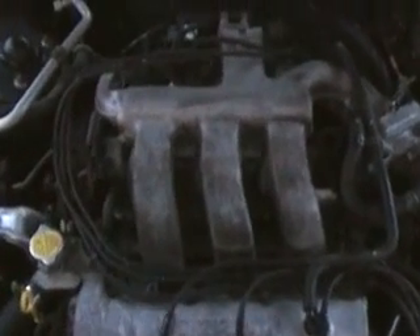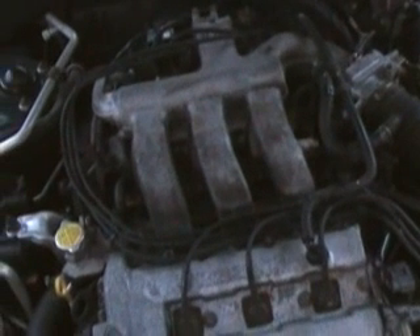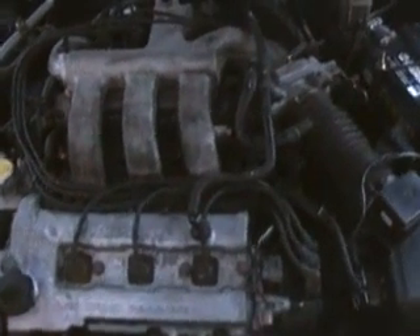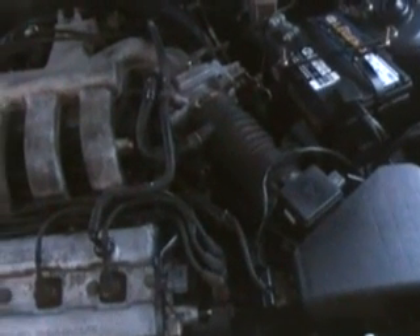I checked it for vacuum leaks real well. Another thing — found a couple bulletins on the fact that carbon does build up underneath the valves and it can cause a rough idle, so I did a carbon blast on it. Still didn't take care of the problem. Cleaned the throttle body, cleaned the mass airflow sensor. And then I was just about at my end there, getting about ready to give up on this car.